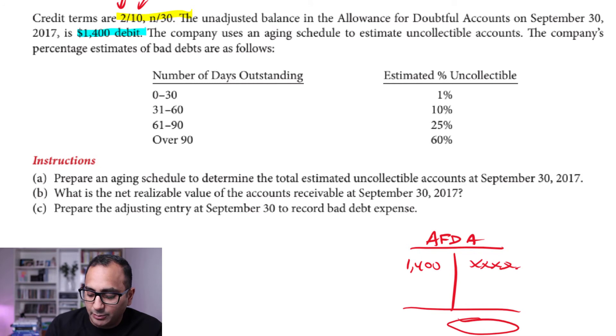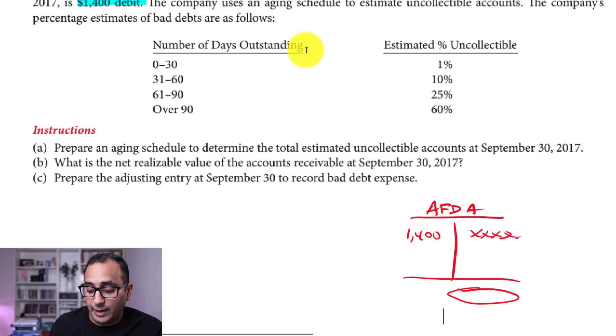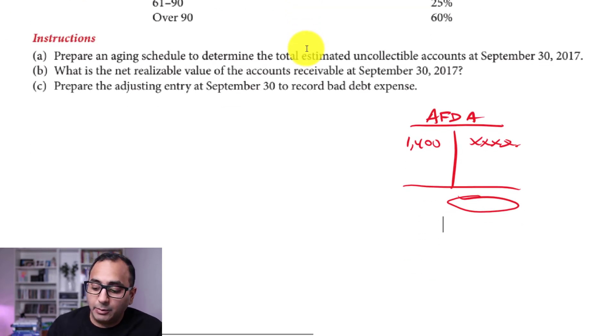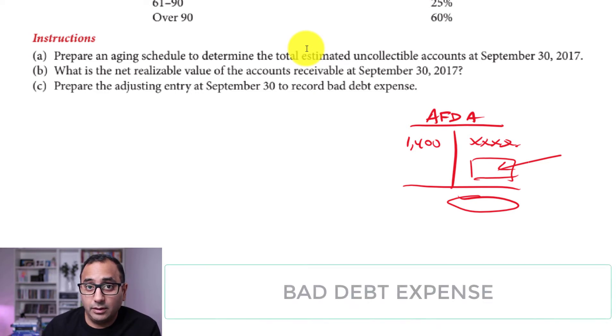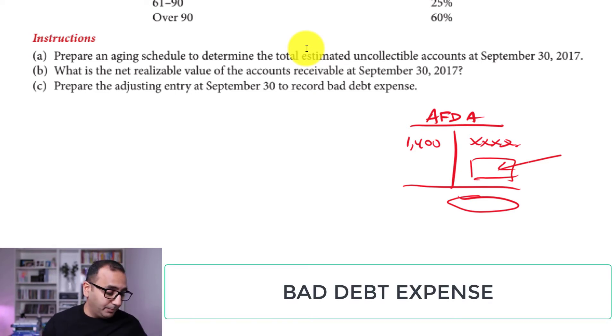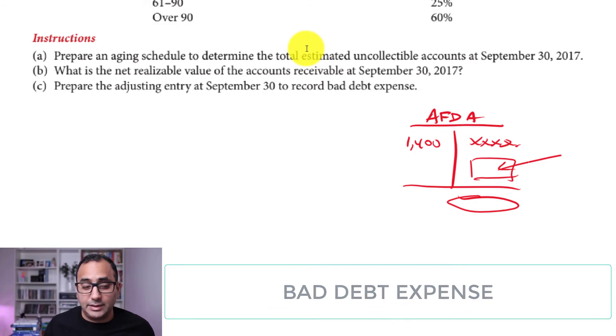Once we complete the aging schedule, we'll know what credit balance we need in the allowance for doubtful accounts. We then work backwards: to get from $1,400 on the debit side to the required credit balance, we credit the allowance for doubtful accounts and debit bad debt expense.